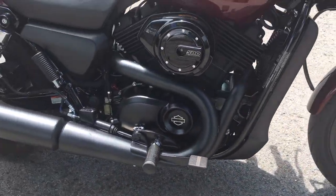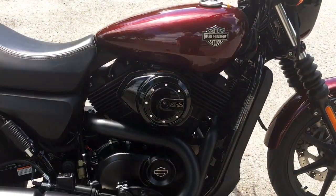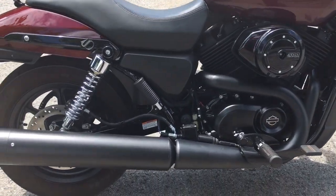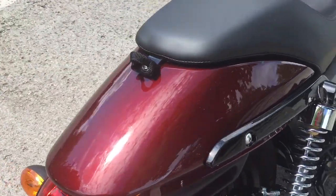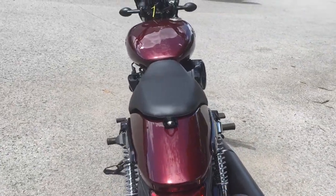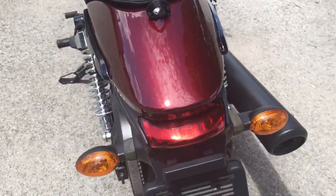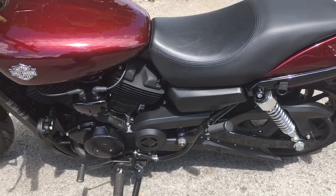By the way, this one's stock — they come just the way you see it. Right here you can see it's 500cc's. These motorcycles are groundbreaking because they're Harley Davidsons at 500cc's, perfect for a person who's just getting their legs under them riding a motorcycle. This 2015 is in beautiful shape.